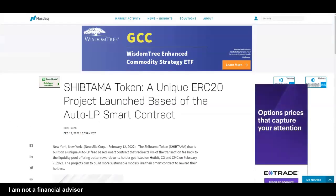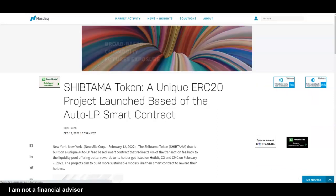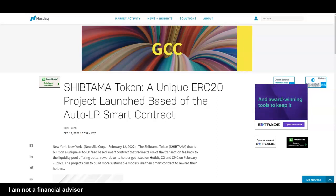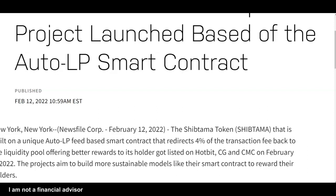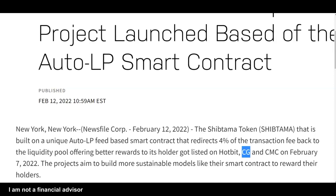I saw this on Nasdaq.com — they already got an article on them about a couple of days ago. Shiptama token: a unique ERC20 project launched based on the auto LP smart contracts. We're going to reward holders 4% of the transaction fee back into the liquidity pool, offering better rewards for its holders. Now it's on Hotbit, CoinGecko, and CoinMarketCap — very, very early.